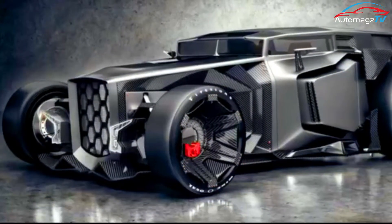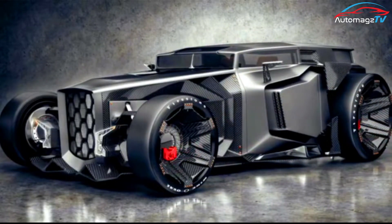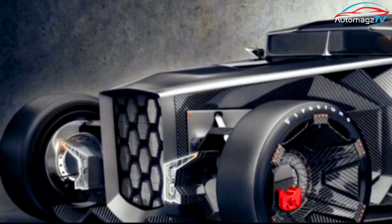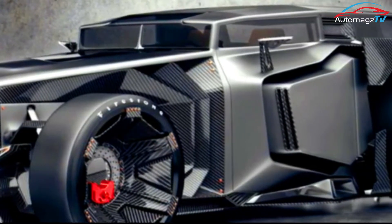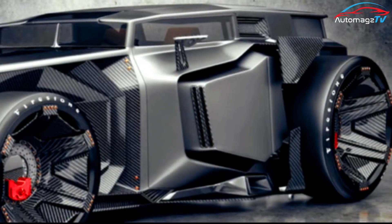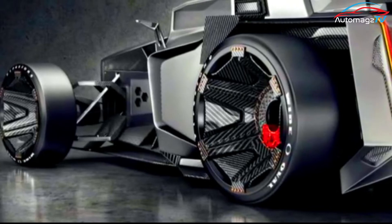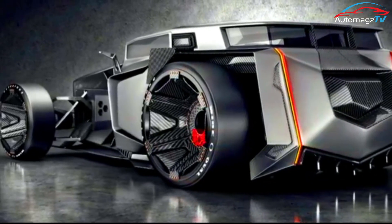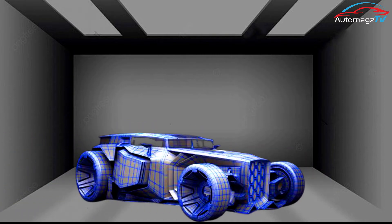Lamborghini, without fail, gives us some of the most contemporary, theatrical and dramatic flaring lines on their cars, while rat rods attempt to imitate or exaggerate the appearance of hot rods from the 1940s to the early 1960s. While the basis of each design is traditionally separated by nearly 50 years from the other, the rendering seamlessly blends the two eras. So, let's get started.